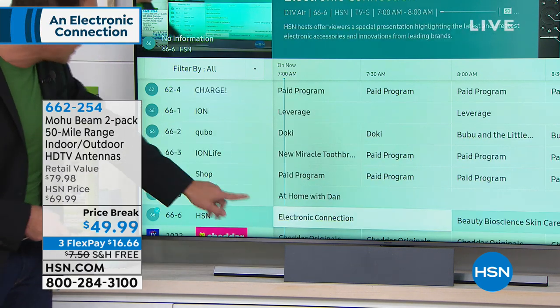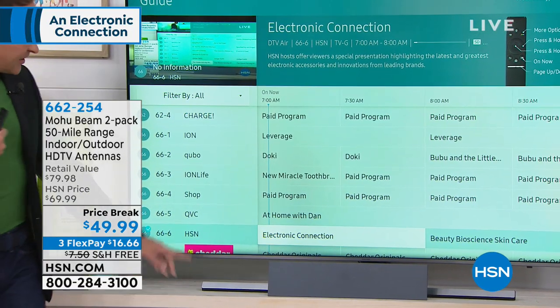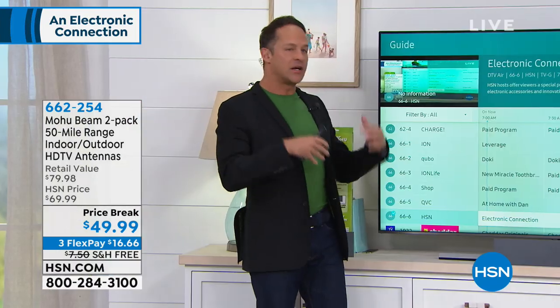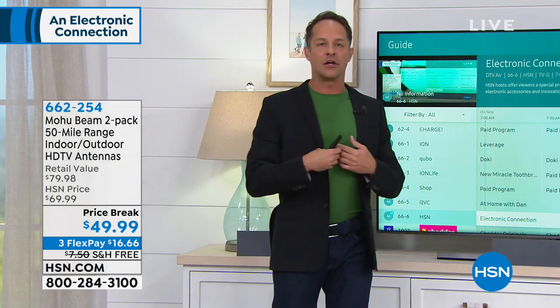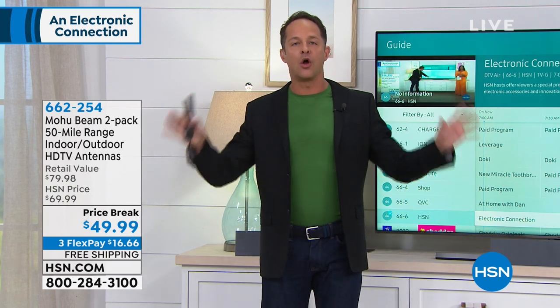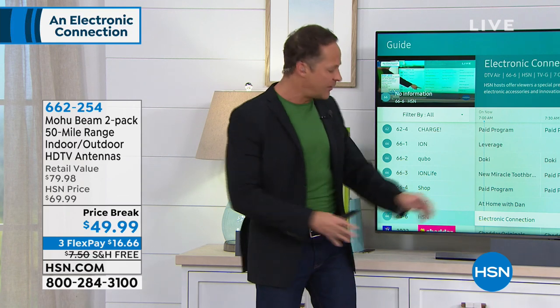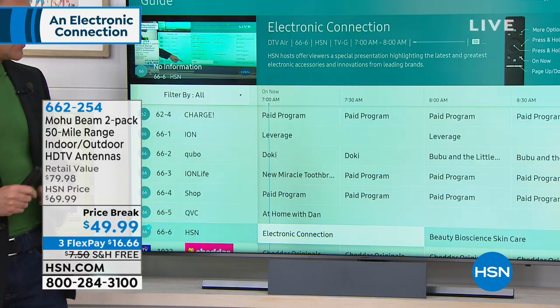So you get the idea — if you were watching QVC at Home, HSN, Electronic Connection — at HSN we get about 66 channels here in our studio. At my house I get a little over 50. People get all over the map, but you can expect a couple of dozen depending on where you live. You sort of play with your antenna, angle it a little bit.